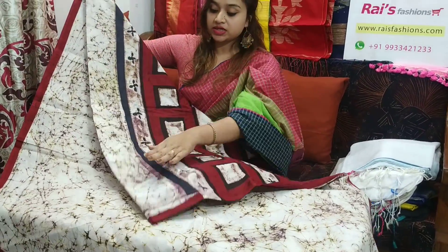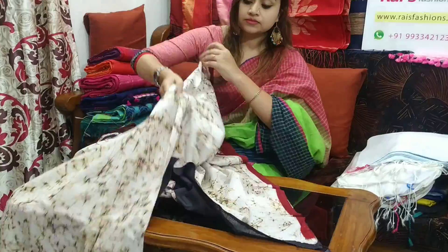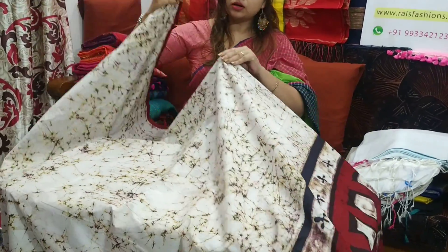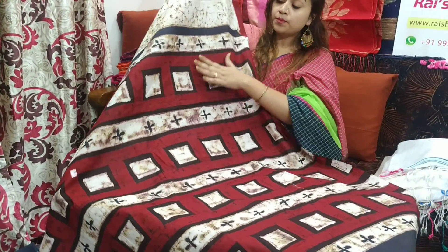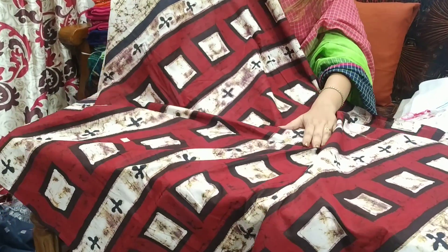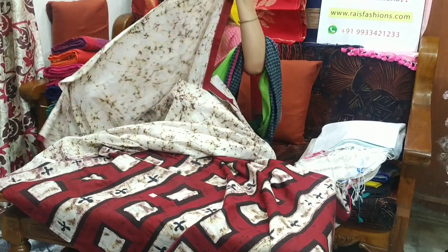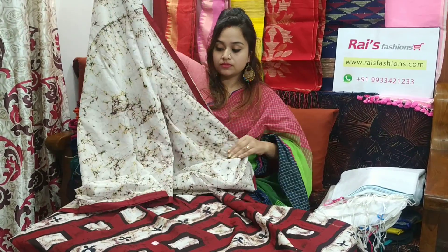This one is the body section — bati work. This one is the pallu section. Contrast pallu, very beautiful one. Fully hand batik work. ₹1400 is the saree price. Soft, comfortable, pure mulmul cotton. Very beautiful one.